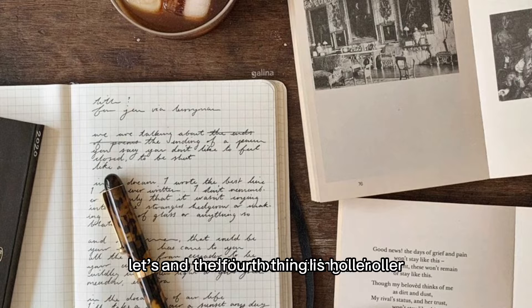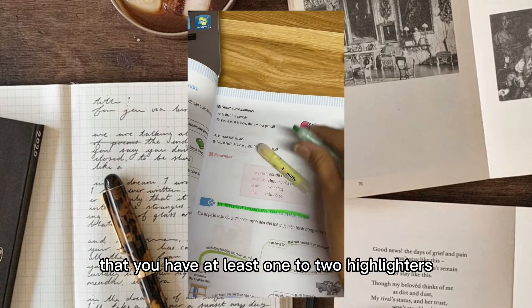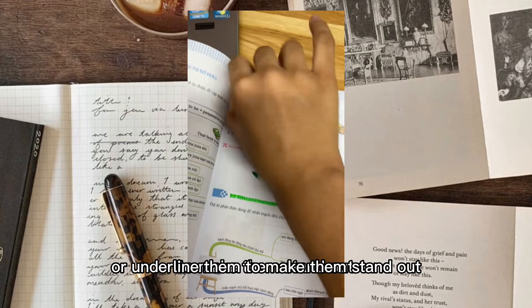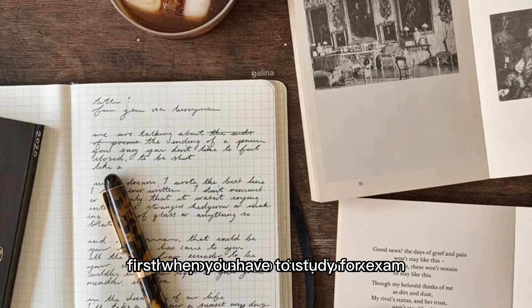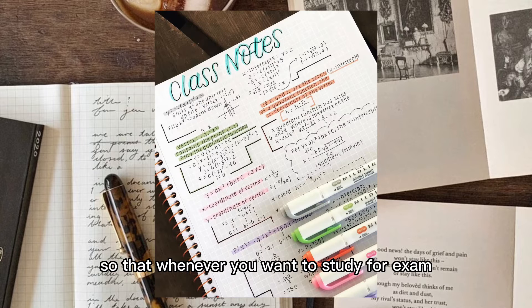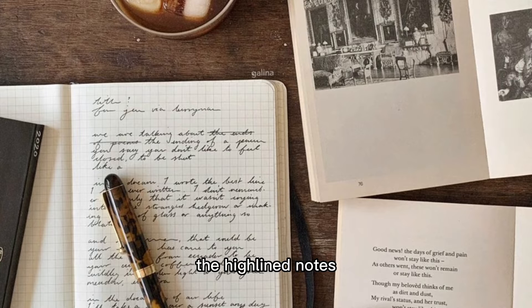The fourth thing is highlighter. I definitely suggest that you have at least one to two highlighters. Highlighters can come really in handy whenever you have to mark important points or underline them to make them stand out, so that you can easily learn them first when studying for an exam. For example, you can use a highlighter to highlight key points when reading a topic in a textbook, so whenever you want to study for an exam you just open the textbook and instantly see the things you have to learn.